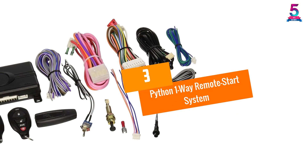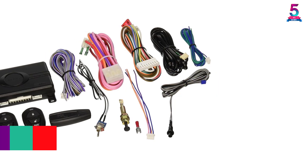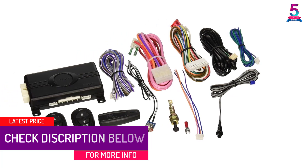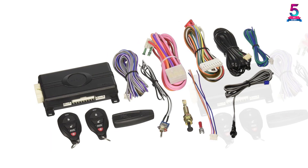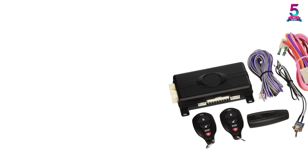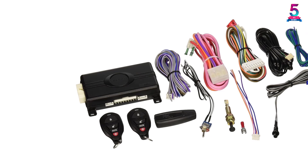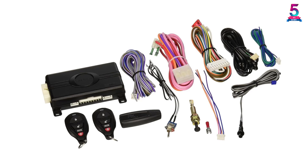At number 3, the Python One-Way Remote Start System. If you do not have a lot of money to spend on a remote starter for your car, try this unit out. It is a simple, basic remote car starter that works up to 1500 feet away. It works great on older cars, but with newer models you will need a bypass system. There are no bells and whistles on this unit — it just has two four-button transmitters and it is easy to use. Being great does not mean you have to have a lot of features; you just need to do your job well, and this does.